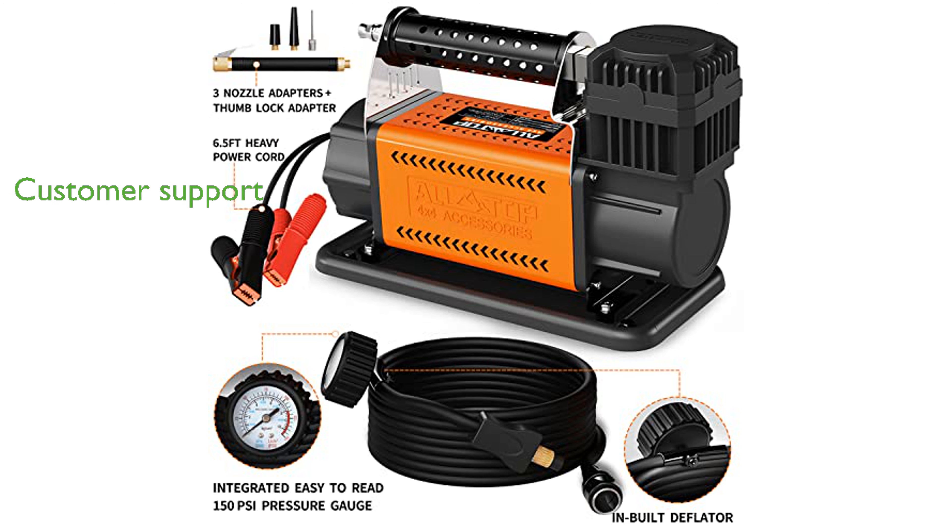ALTOP backs its product with a two-year hassle-free warranty and lifetime customer support, reflecting its commitment to customer satisfaction and product quality.